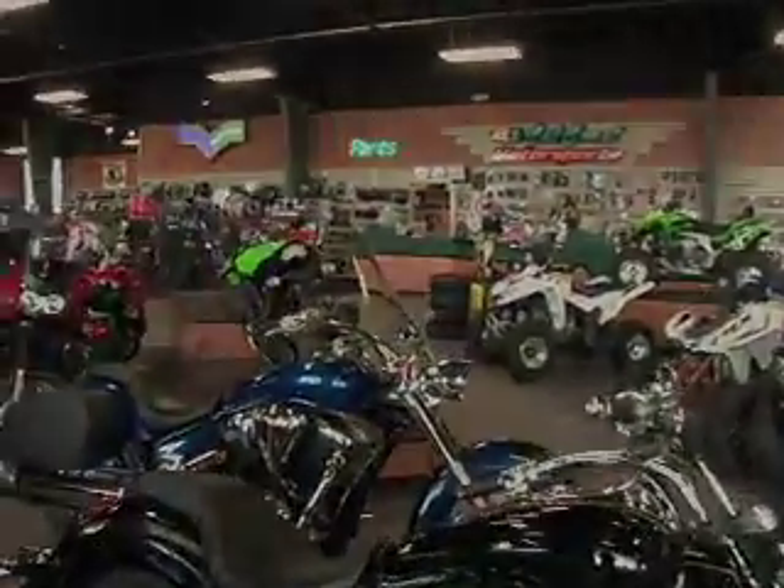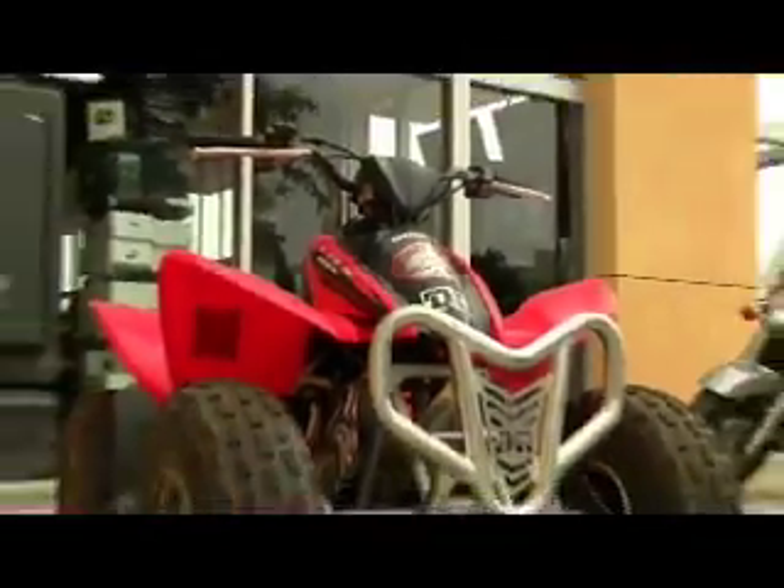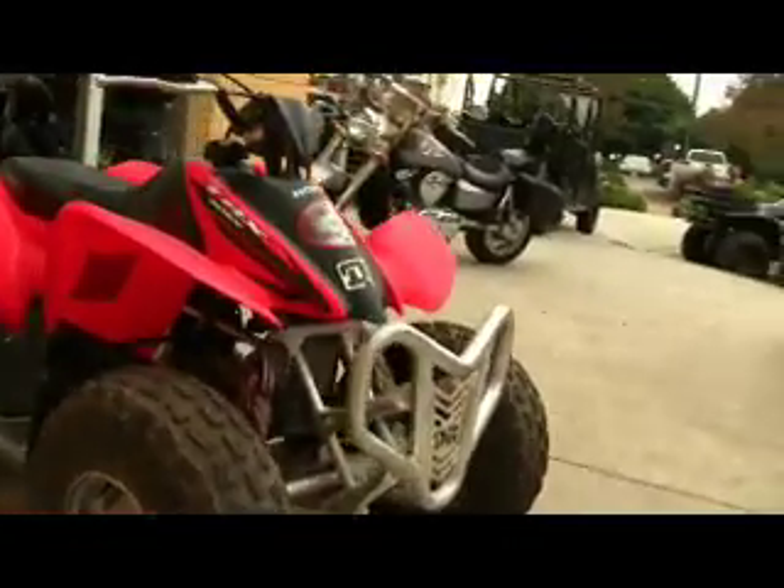Hey, it's great to see you again. Look what I've got to show you. Check out this 2007 Honda TRX-90 crate for the kids.